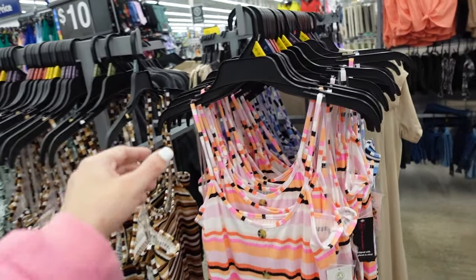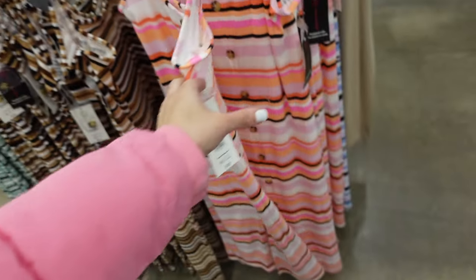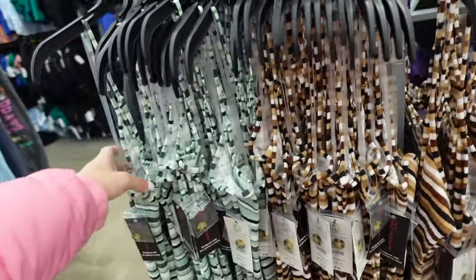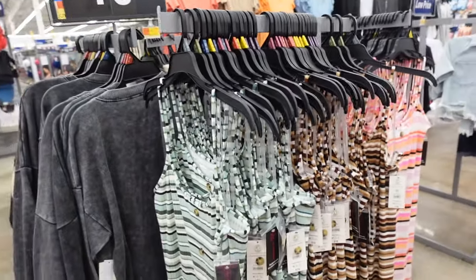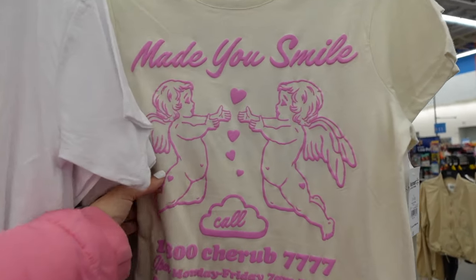New color in the striped dress from No Boundaries — thin strap, scoop neckline, slit in the front. These were added to the website: pink stripe, blue stripe, brown and white, and green. They're only $10.